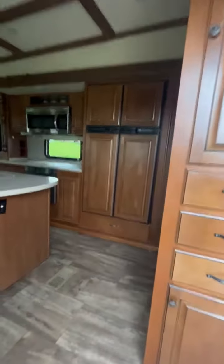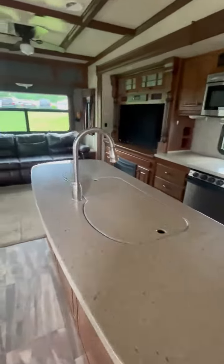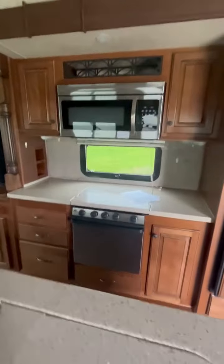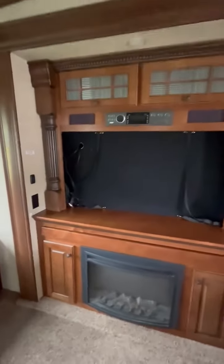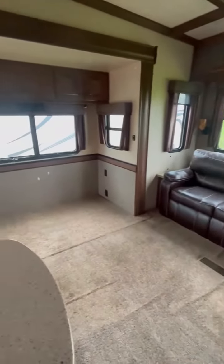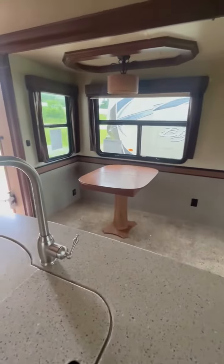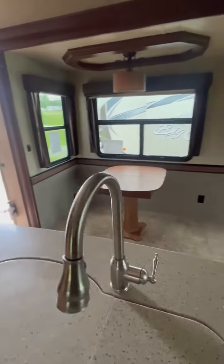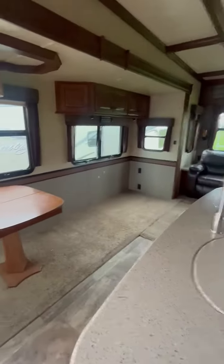Just in front of us is a full refrigerator, sink, stove, oven, microwave, entertainment center with fireplace, three-seat couch, and more options for seating in a dining area. You will need tables and seating for that area.